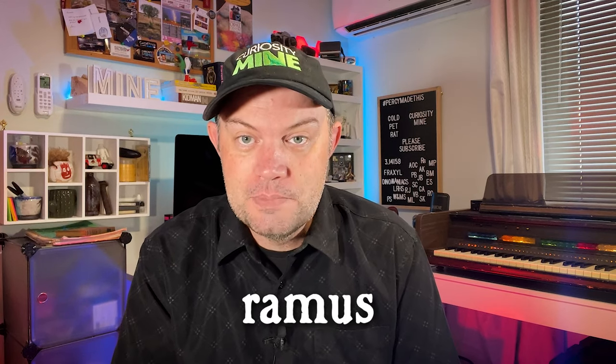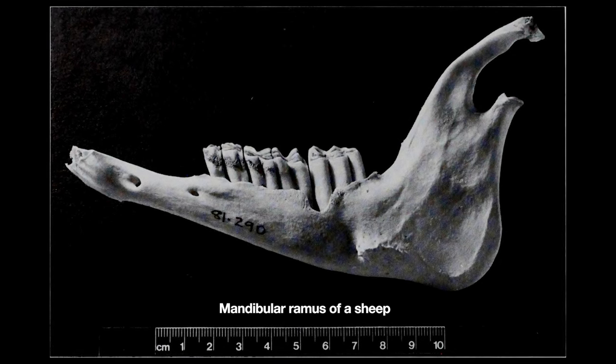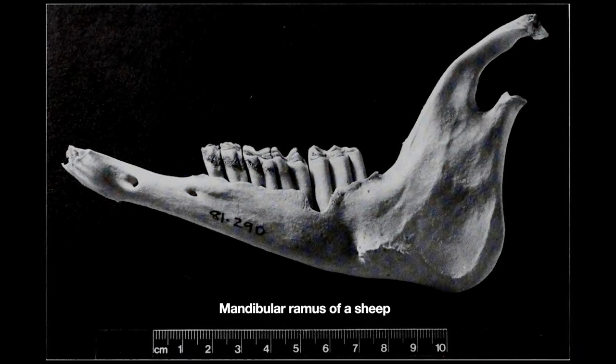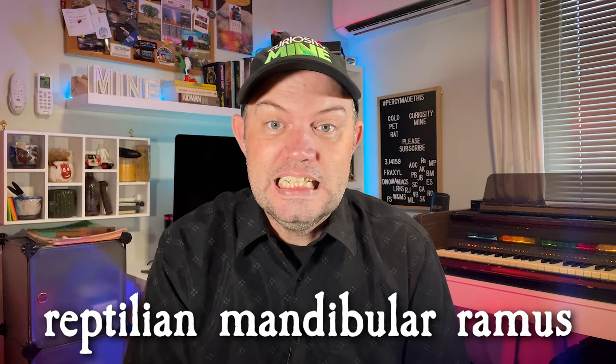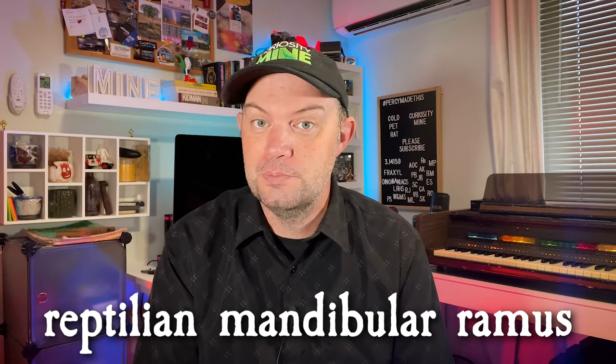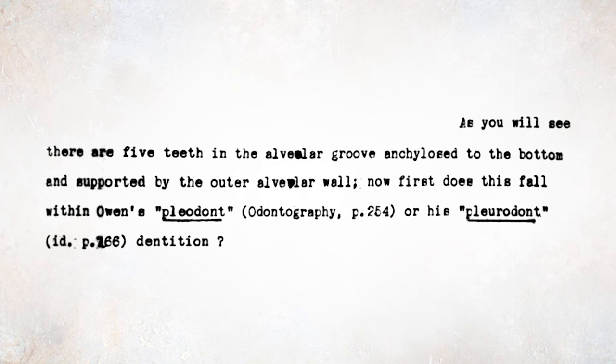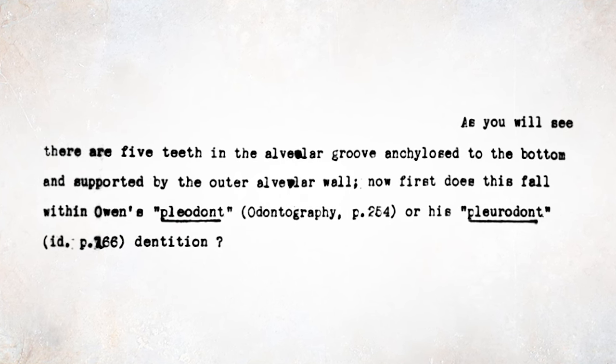Etheridge identifies the fossil as a reptilian ramus. The ramus is the strong curved part of a bone — there's a mandibular ramus in the jawbone and a pelvic ramus in the pelvis. In this case the fossil is identified as a reptilian mandibular ramus, a jawbone from some kind of prehistoric reptile. As the letter states: 'As you will see, there are five teeth in the alveolar groove, ankylosed to the bottom and supported by the outer alveolar wall.'